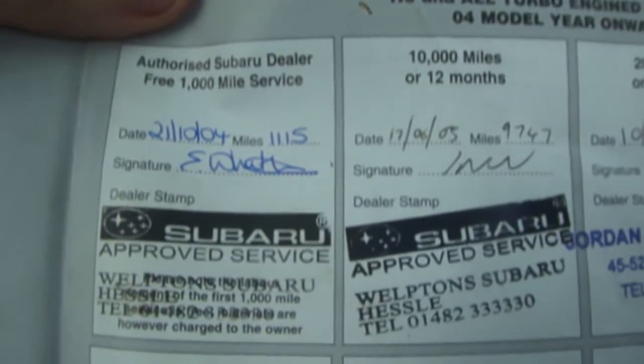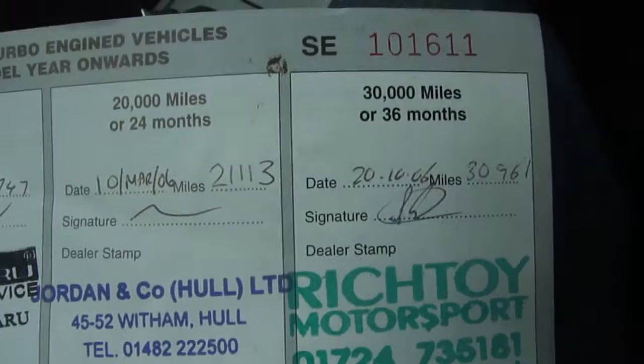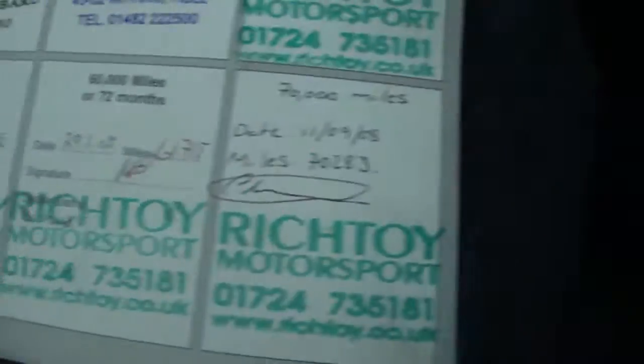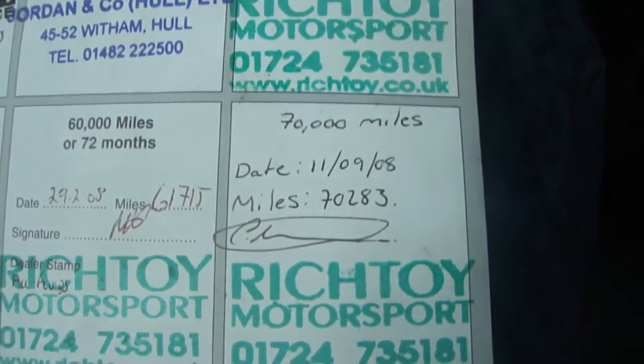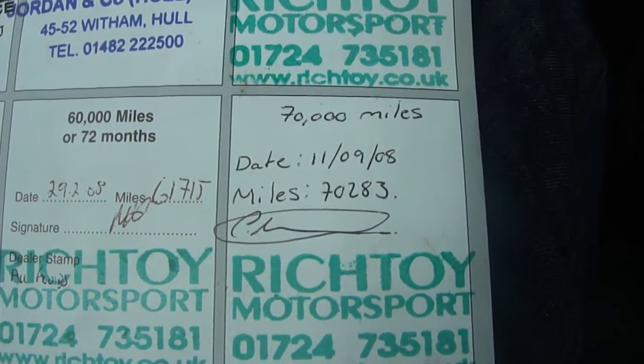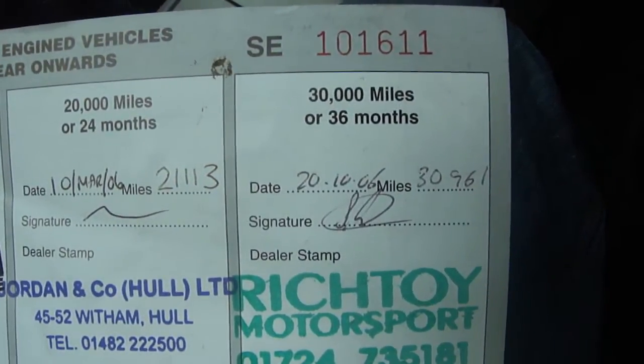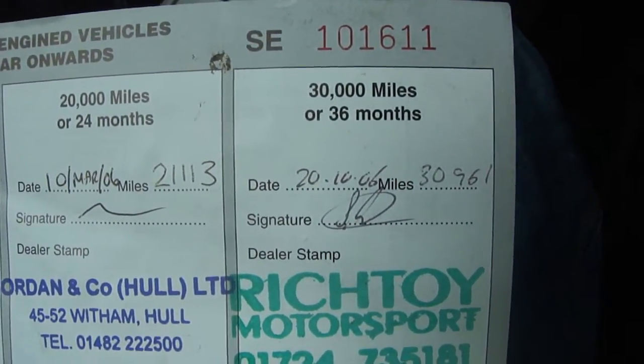Looking through the service history: serviced at 21,000, 30,000, 41,000, 50,000, 60,000 miles. Roy Motorsport have done all the MOTs and all the servicing from 2006, and it just carries on all the way through — 80,000, 90,000, 102,000, 114,000 miles.